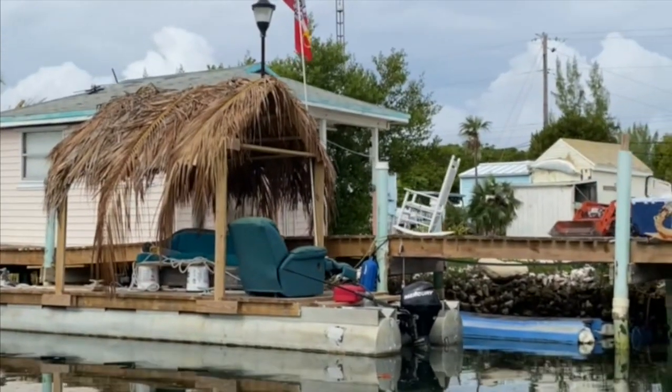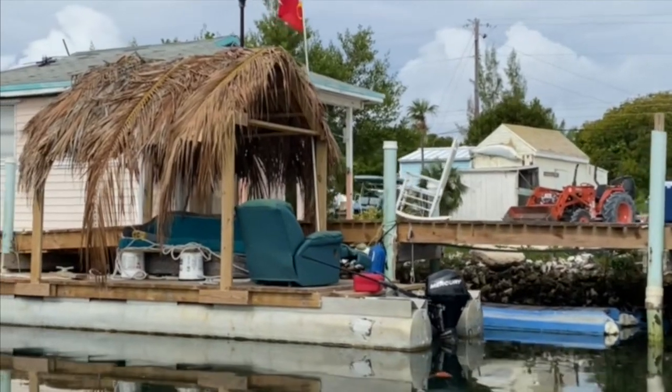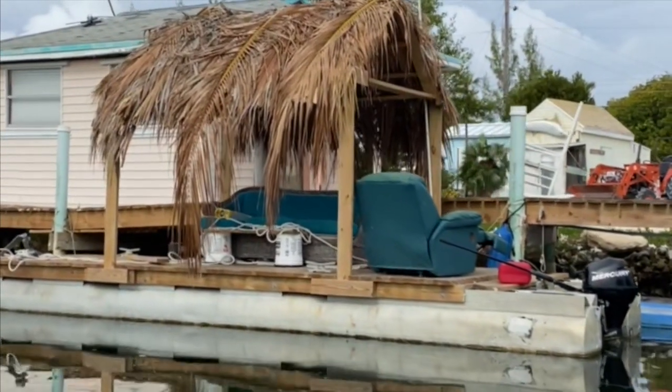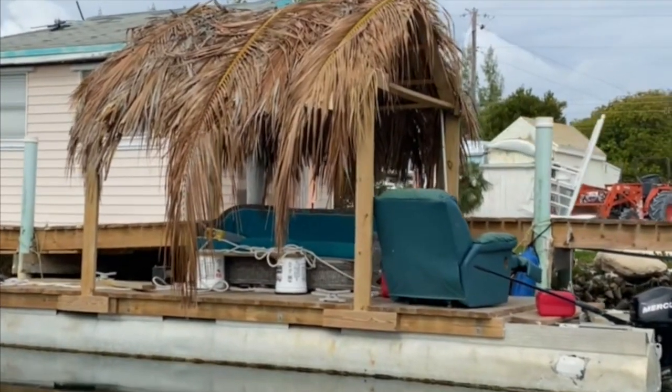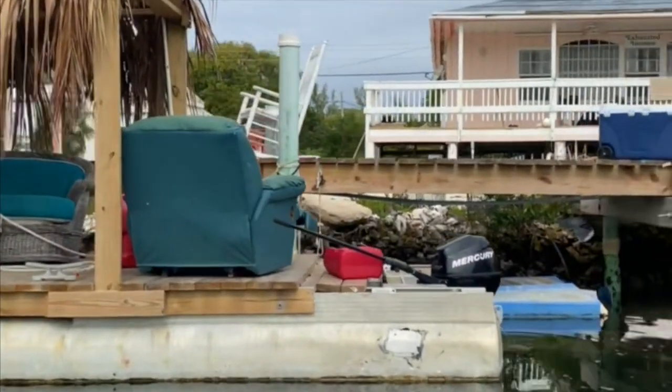Welcome back to another fun Friday and another episode of If It Floats, I Boat. These images were sent in by Jack Long from Sailing Lady A, and this is located in Bimney, Bahamas. My man's got something going on here for sure.